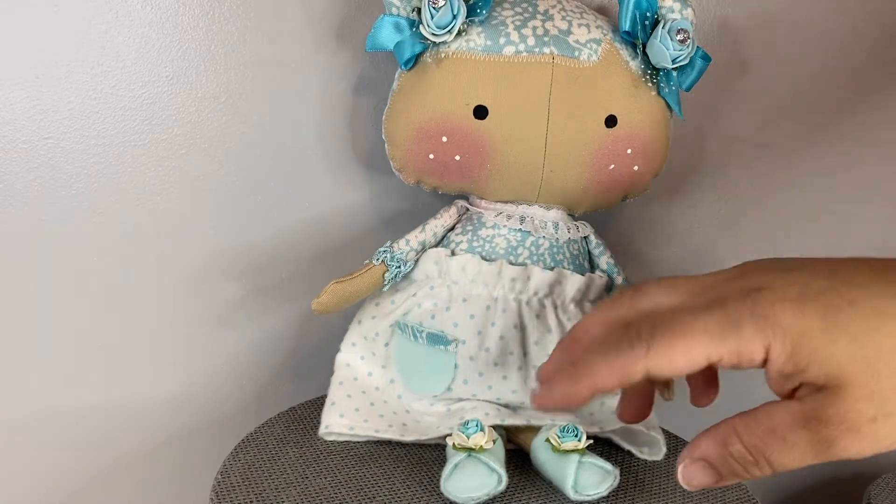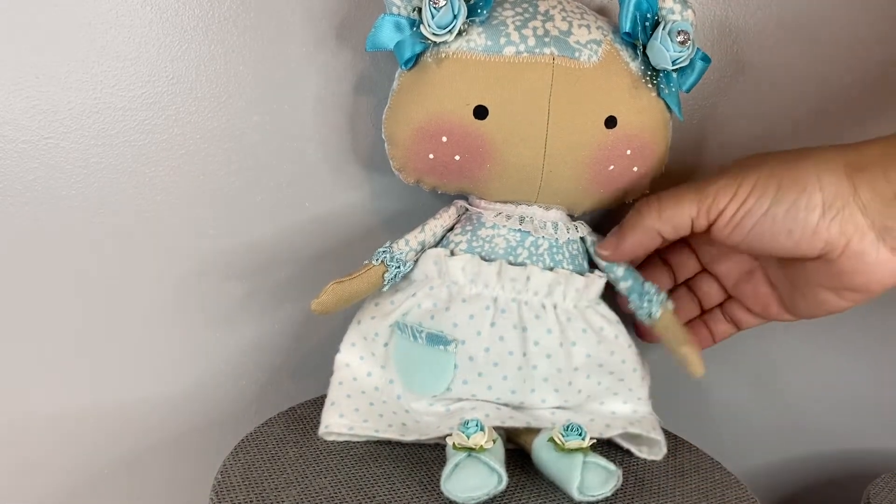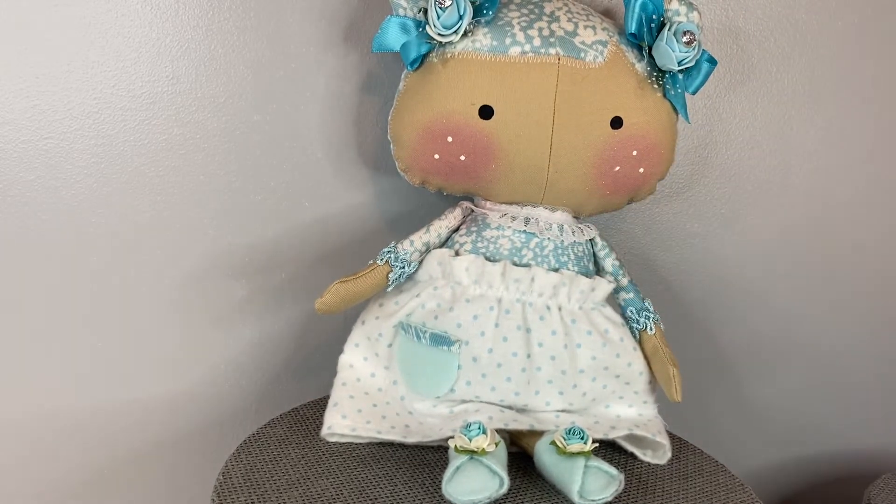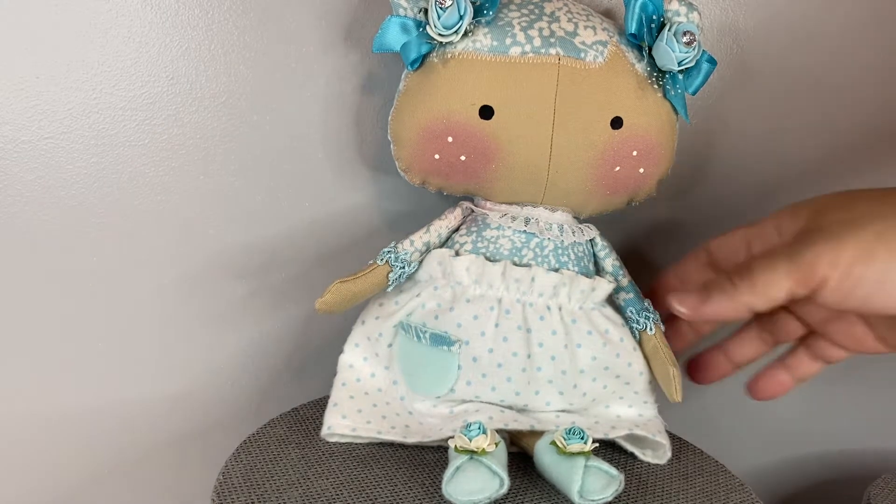Hey guys, this is Crafty Kim here. Thank you for stopping by to see my channel. Today I'm going to be displaying and showing you guys the dolls that I made, which are going up for adoption.